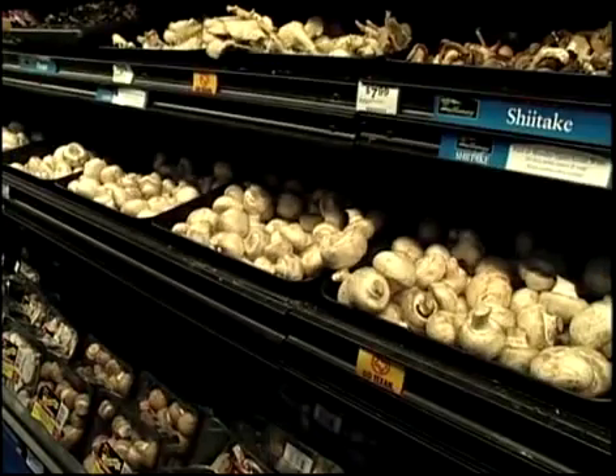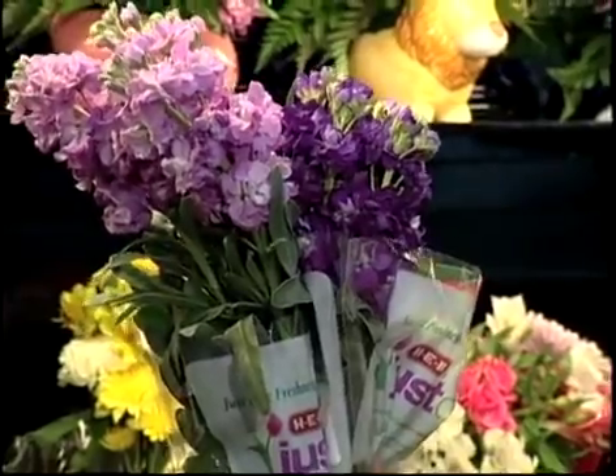These are all medium temp cases, but some products have to be cool, not cold. And for that birthday or special occasion, these flowers not only have to be kept in a cool environment, but one that's highly humid as well.